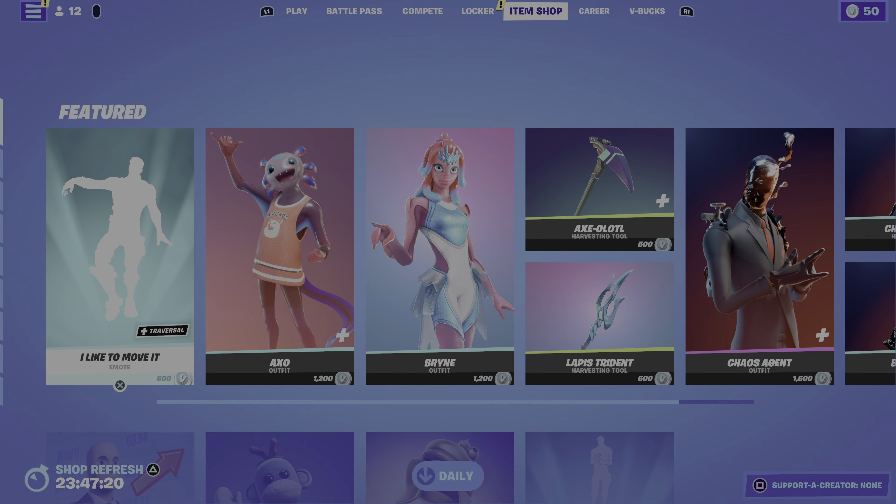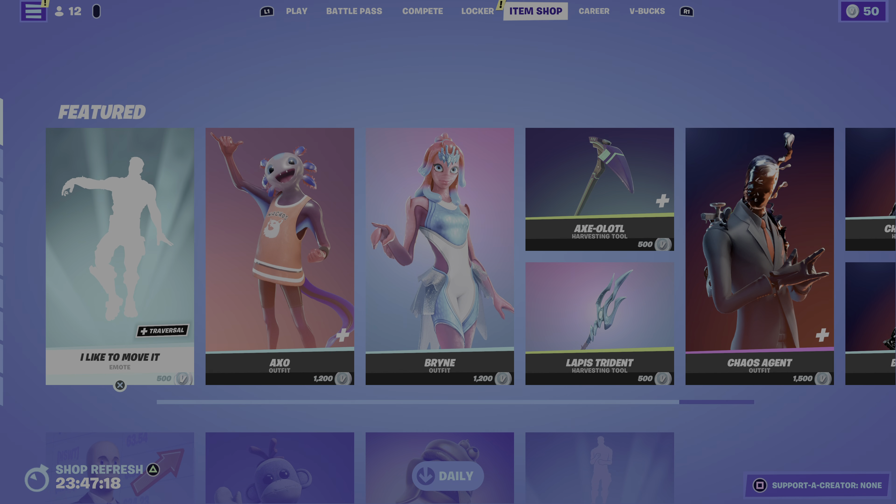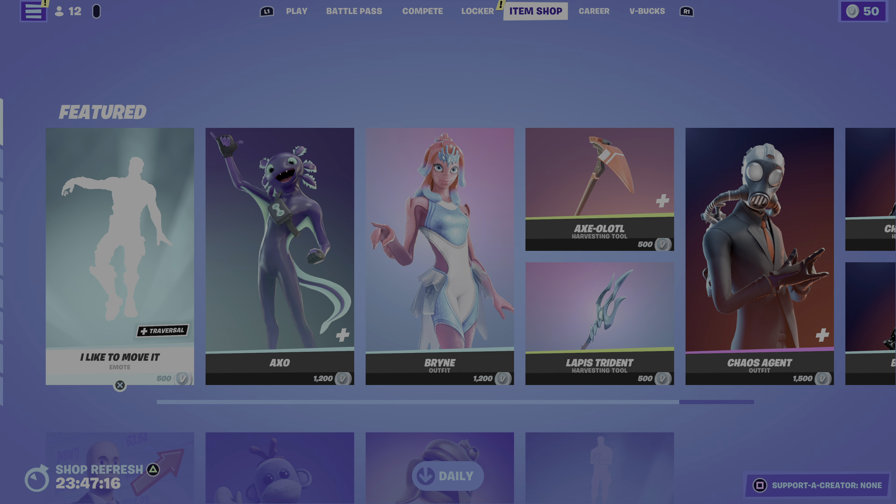That's it for today's Fortnite item shop. If you enjoyed the video make sure to drop a like and subscribe to the channel for more Fortnite item shop videos like this.